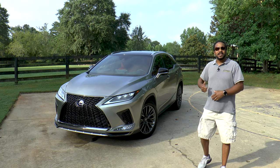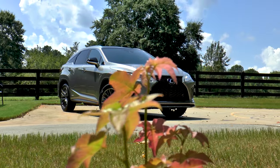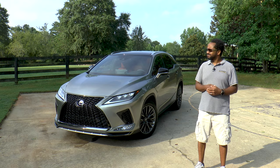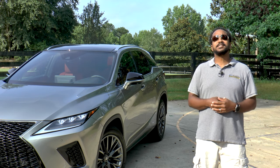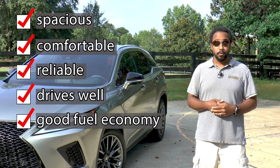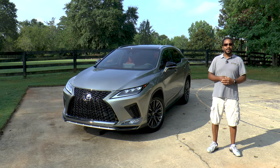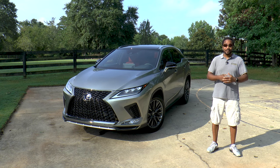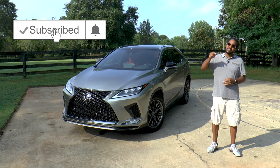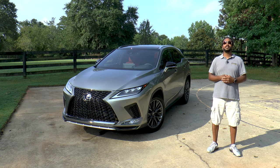So there you have it — the 2020 Lexus RX 450h F Sport. If you're looking for a true performance crossover, this isn't it. But if you're looking for a stylish crossover that's spacious, comfortable, reliable, drives well, and gets good fuel economy, here you go. If you like this video, give it a thumbs up, and let us know if you think the Lexus grille is due for a redesign or if it's fine the way it is in the comments below. Subscribe and hit that bell icon so you don't miss what's coming up next. I'm Chris from Auto Academics — thanks for watching.